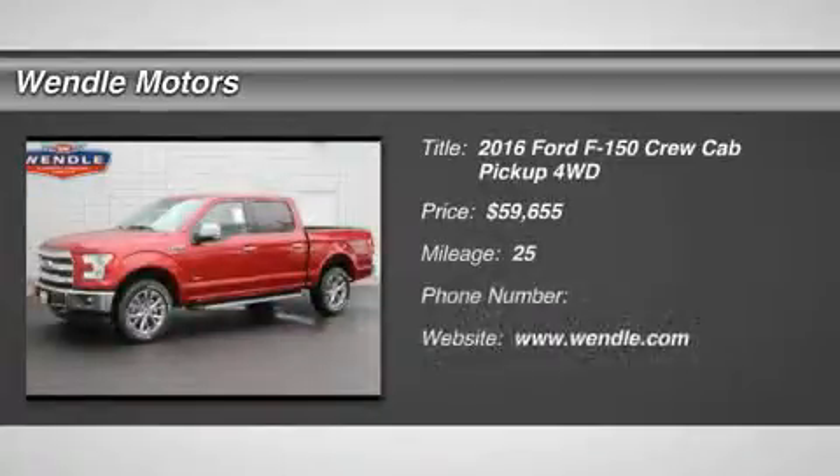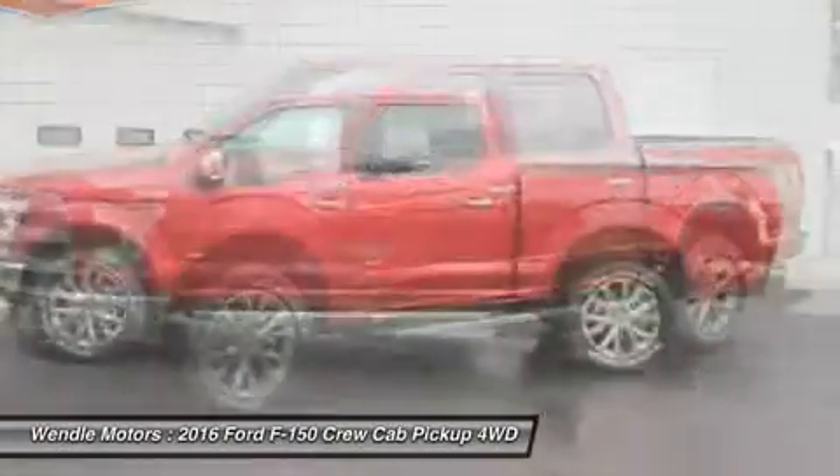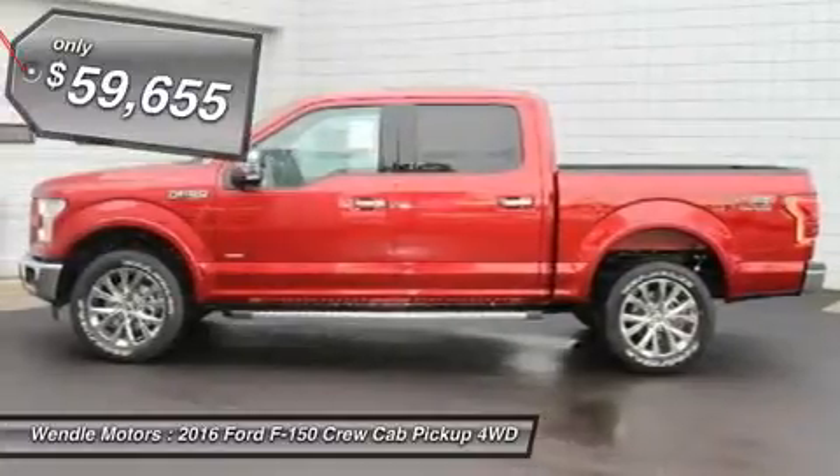This 2016 Ford F-150 has a sharp ruby red metallic tinted clear coat with a black backup camera, Bluetooth, heated seats, cooled seats, turbocharged engine, key start, leather seats — a popular color.